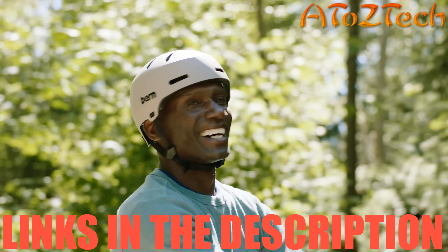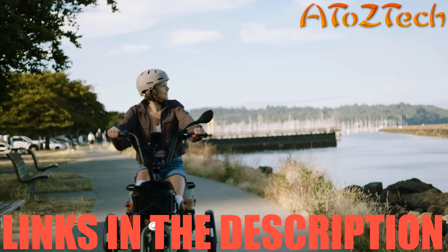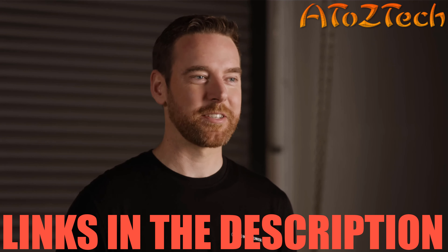I want to thank you for inspiring us to make Rad's most exciting model yet. Your daily transportation is about to turn into an unexpected joyride, and I can't wait to join you out there.